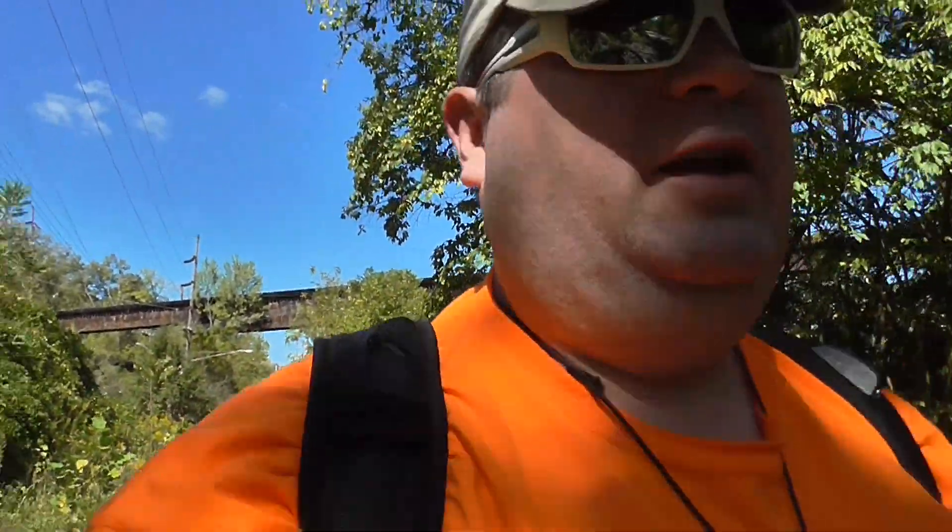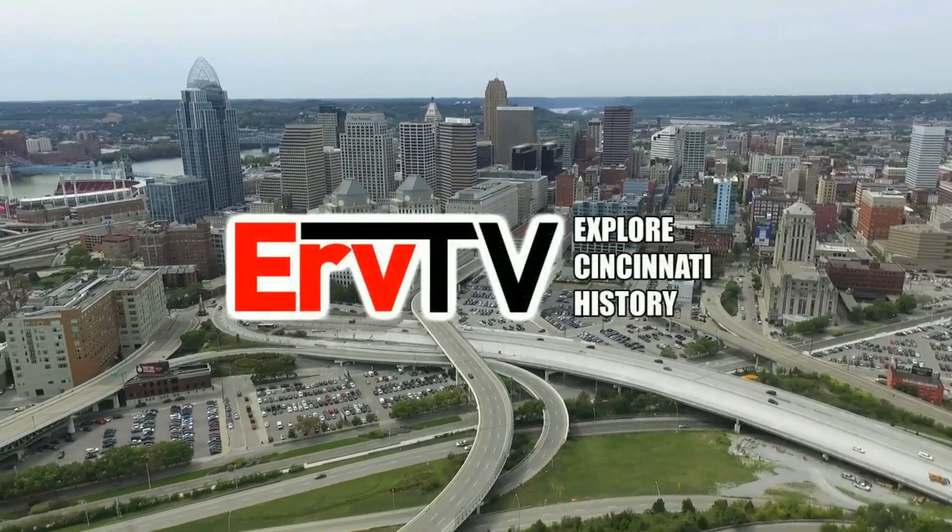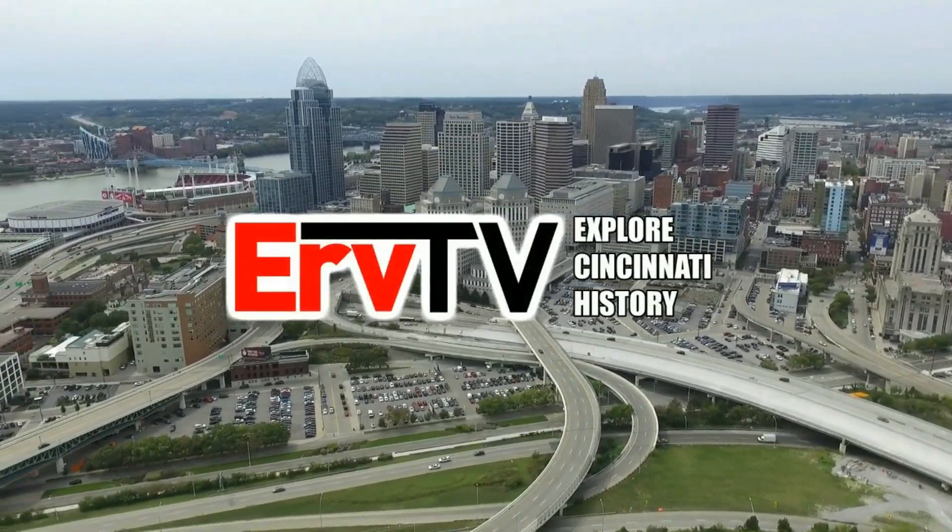We're out on Old Red Bank Road and we're just gonna kind of scout this out and see what's out here. This road is definitely very buckled and eaten by weather. This blacktop is all messed up.